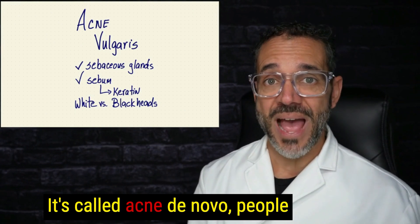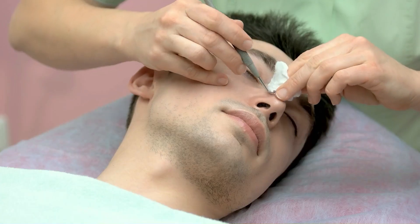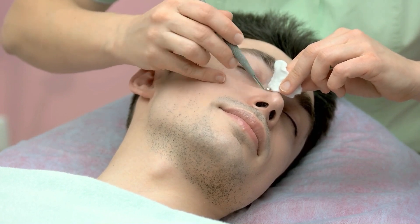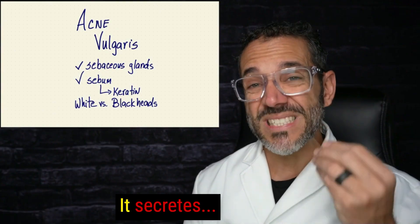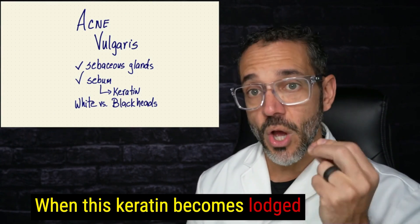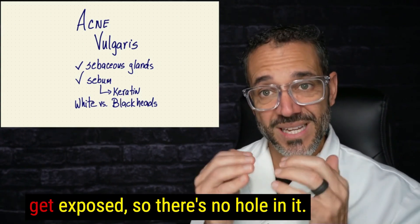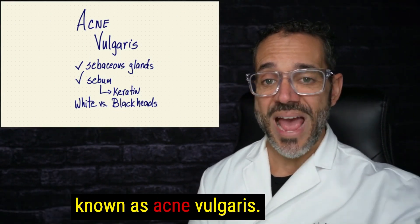Acne is commonly seen in adolescence, but it can happen in adults and even later in life — that's called acne de novo, where people never had it before. The skin has sebaceous glands, little pores with glands underneath that secrete oils to hydrate your skin, keep it moist, soft, and protected. It secretes sebum, an oil that carries dead skin particles or keratin up to the surface. When this keratin becomes large or blocked and is exposed to light, it produces a blackhead. When it becomes blocked but doesn't get exposed, it becomes a whitehead. This is what's commonly known as acne vulgaris.